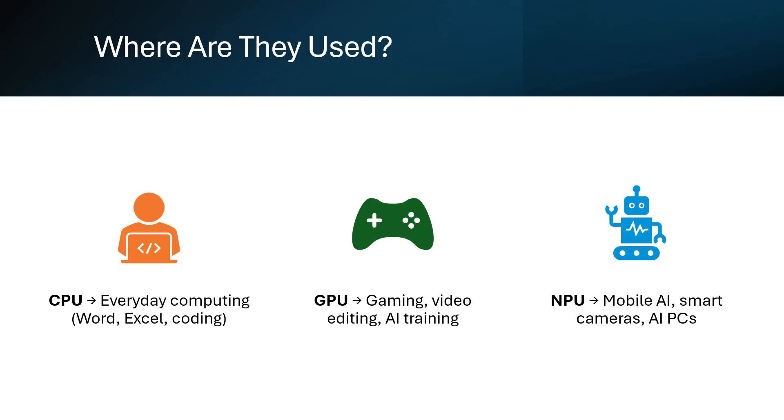Where do you find these chips? Your CPU powers your laptop, desktop, or phone's basic functions. Your GPU powers gaming rigs, video editors, and AI researchers' machines. And the NPU is now inside AI PCs, smartphones, and smart cams, enabling on-device AI like real-time translation or facial recognition.